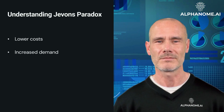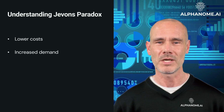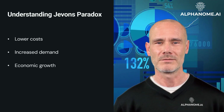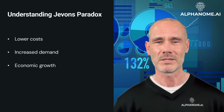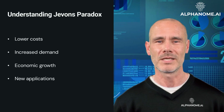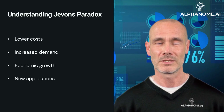Increased Demand: lower costs often lead to increased demand for the product or service. Economic Growth: efficiency gains can drive economic growth, which in turn increases overall resource consumption. New Applications: as a resource becomes more efficient and cost-effective, new uses for it may emerge.